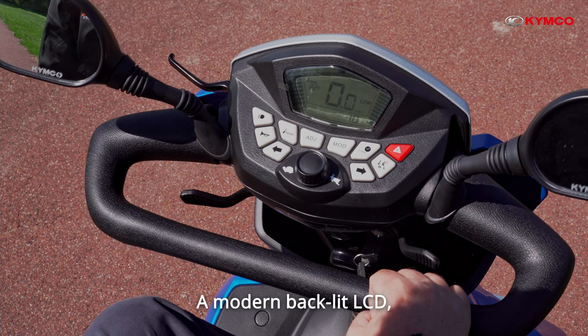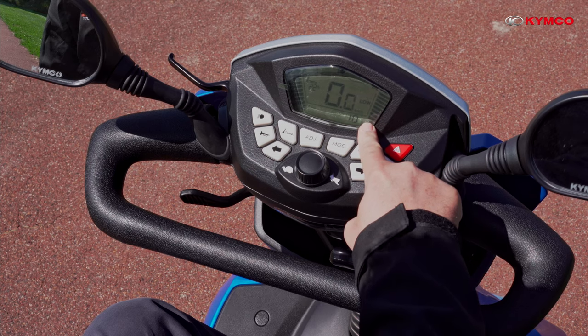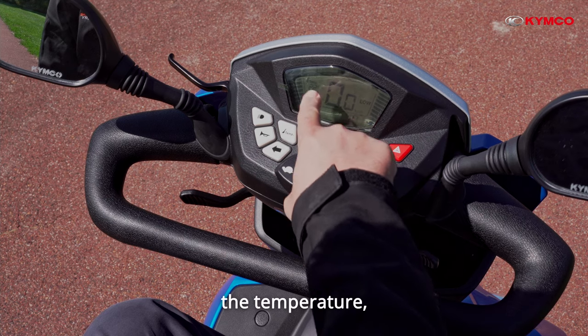A modern backlit LCD dashboard features all the essential controls, including speed indicators, high-low mode, the time, odometer and trip distance, and the temperature.